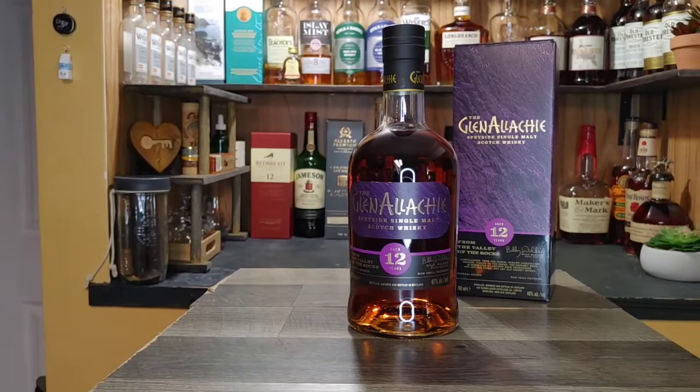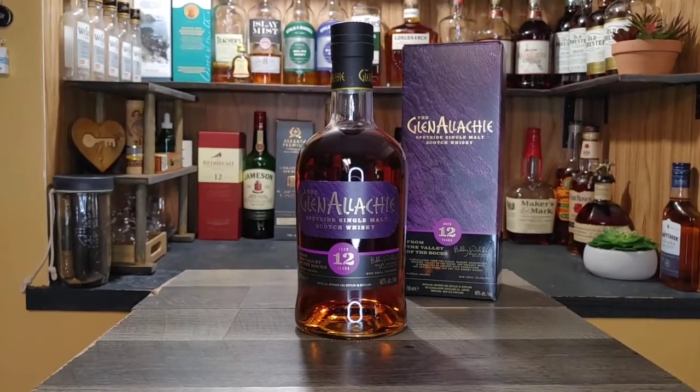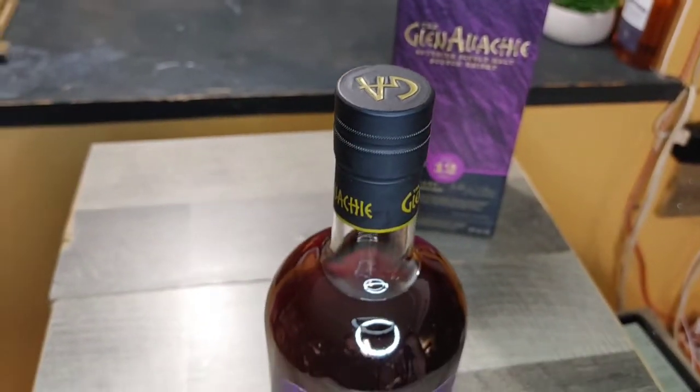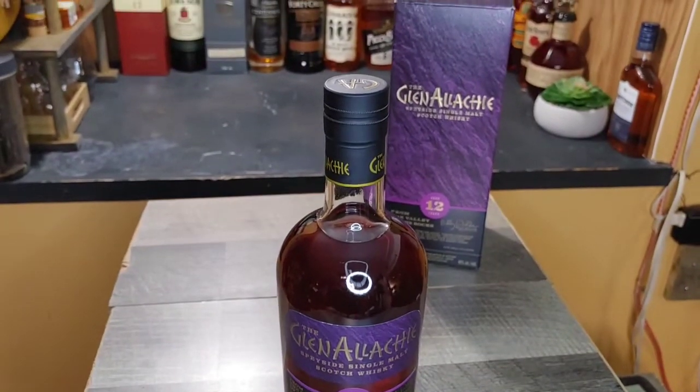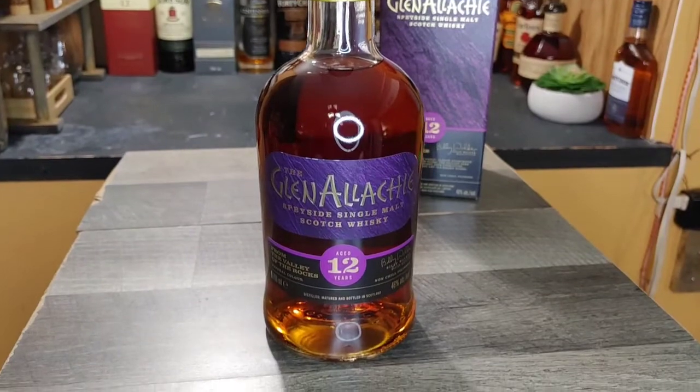GlenAllachie 12 — this is the 2021 batch, and this is my first time trying any GlenAllachie product. The 12 comes in at 46% ABV or 92 proof. It's not available on the LCBO website — the 15 was available but no longer is. I picked this up from Alberta for $89.99 retail, and being a 12-year aged single malt Scotch, that's not bad. It's predominantly aged in sherry.